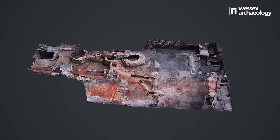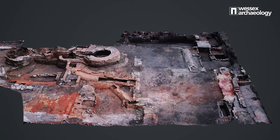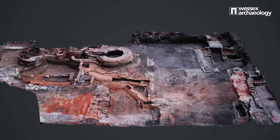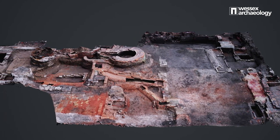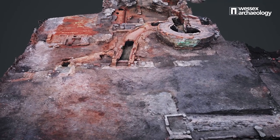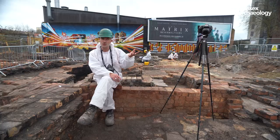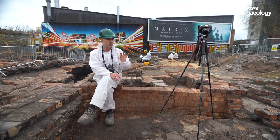The great thing about it is you'll have a complete photographic record of the entire site. You can zoom in, you can turn it around, you can turn it upside down and get down into it. It's almost like having the site in a mini version on your laptop or computer — it's perfect.